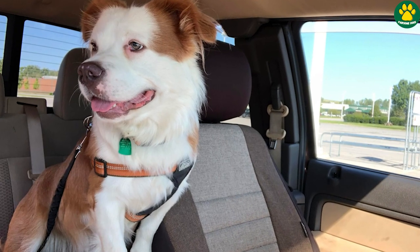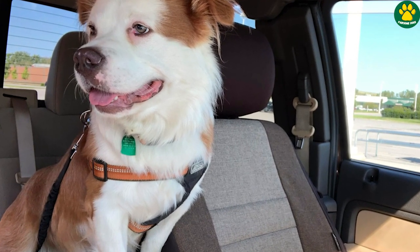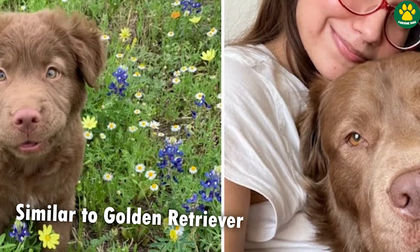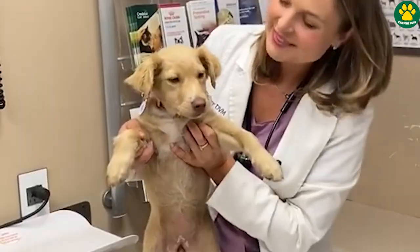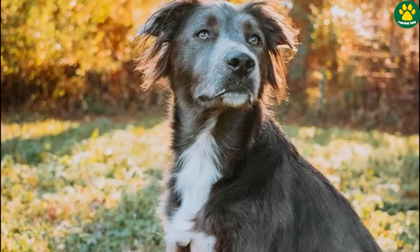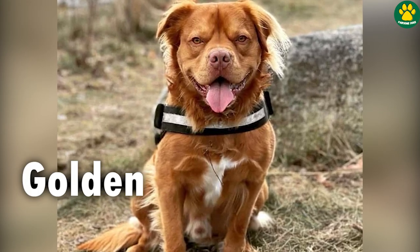Talking about their beautiful coat, they have a thick medium-sized coat similar to Golden Retrievers that can either be straight or wavy. They come in a variety of coat colors such as brown, black, or golden — with golden being the most common.